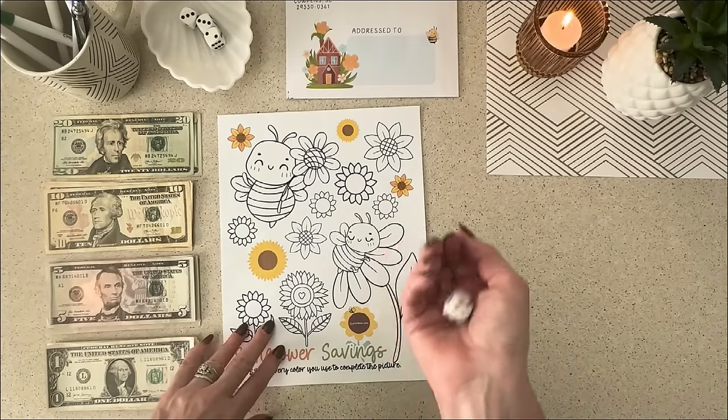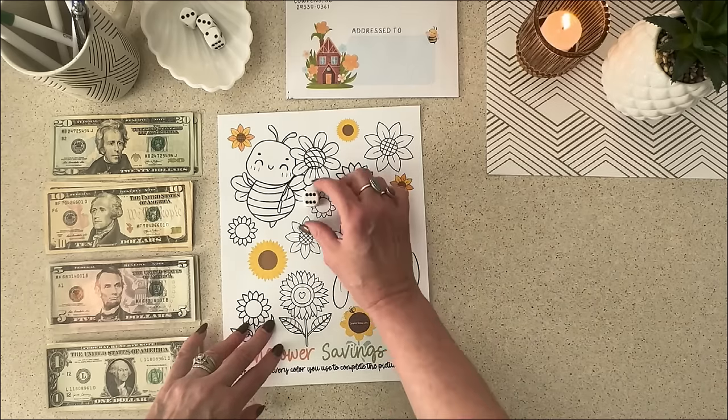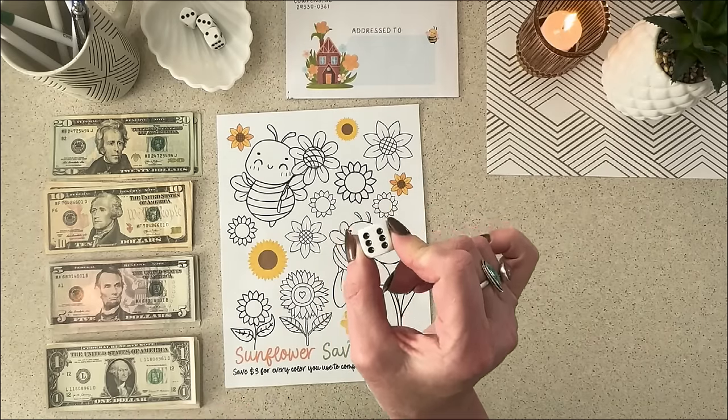Okay, so let's roll the dice. I'm going to do however many colors the dice says. Of course, six. So I'm going to use six different colors. That means we will save six times three — $18.